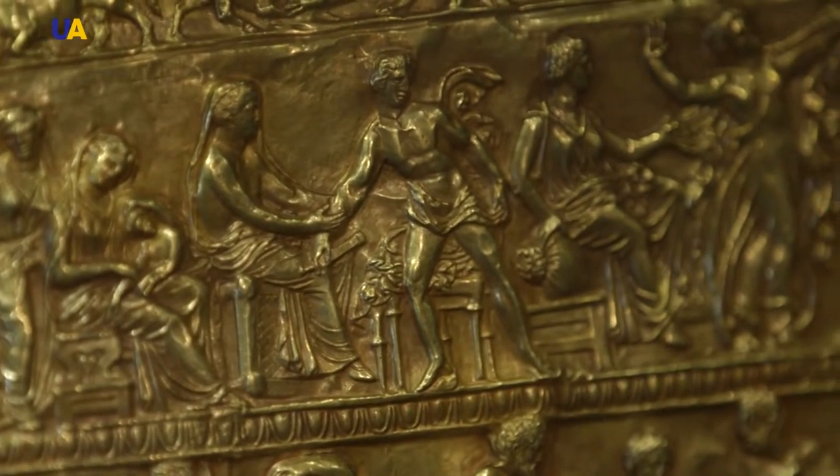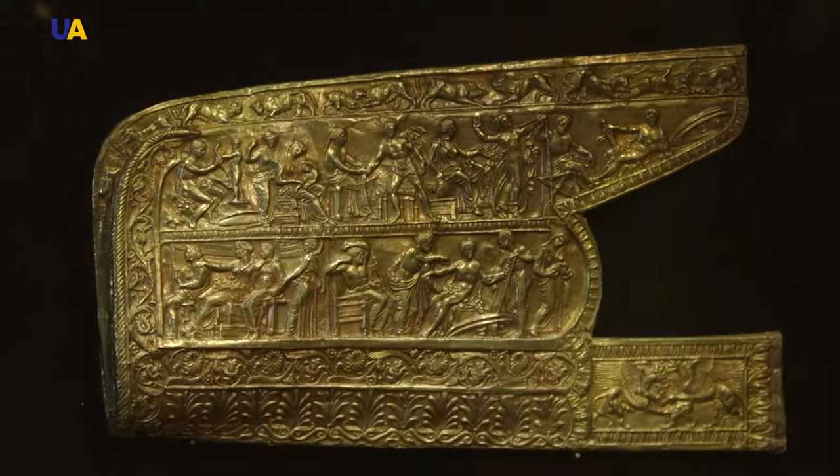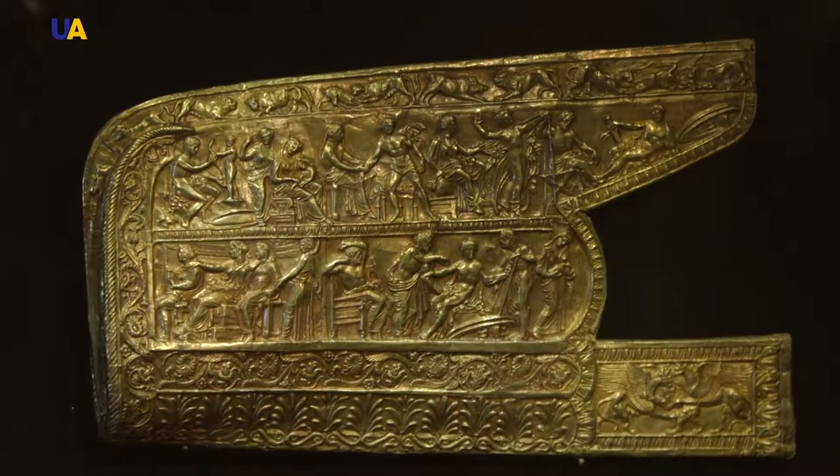This is a large solid plate that adorned the goritas, from the middle to third quarter of the 4th century BC. Most likely it was made by craftsmen of Bosporus — where, for example, there was the city of Panticapaeum, the capital of the Bosporan kingdom, present-day Kerch, and other cities. It probably came from there.